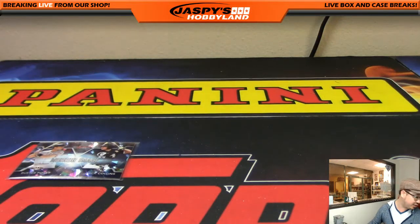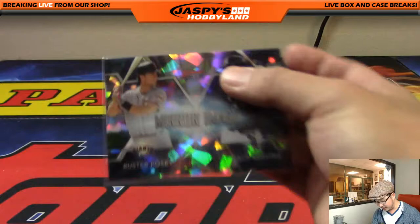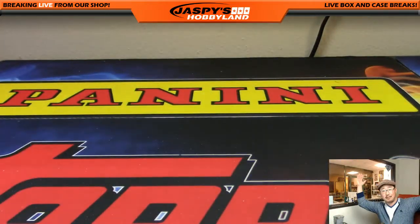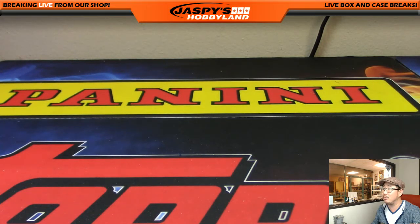And that will be TJ, I believe. Yes, TJ with that one. So there you go, TJ — that's coming your way. And that's it. Bowman's Best Baseball — a very nice break. Thanks very much, everyone. We'll see you next time on jaspieshobbyland.com. This is Joe. I'm out.